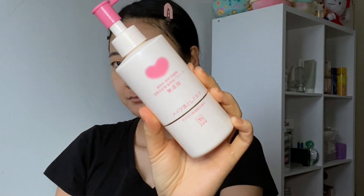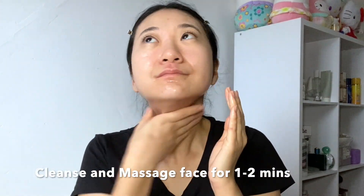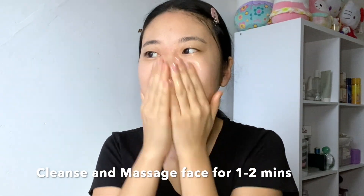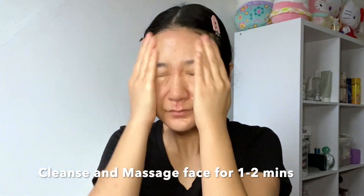The first step to the routine is cleansing. The cleanser is from the Cow Brand soap, which is a Japanese drugstore brand, and this is their milk cleanser. It has a very milky, creamy base, so I really recommend this for all skin types, especially in winter. If you're doing this at night, double cleanse with an oil cleanser first, but in the morning stick to the milk cleanser — it's nice and gentle, leaving skin super soft.